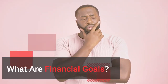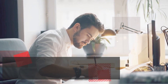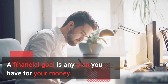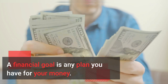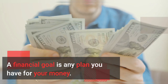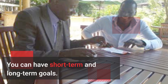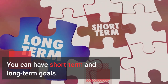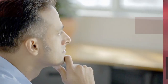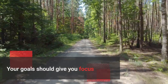What are financial goals? A financial goal is any plan you have for your money. You can have short-term and long-term goals. Your goals should give you focus and keep you accountable, no matter how long they take to make happen.